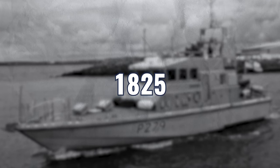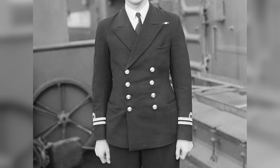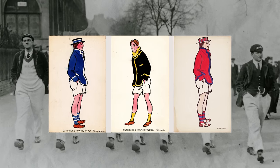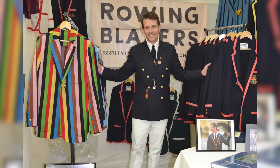So where did the blazer originate? There are two prevailing theories. One goes back to 1825 and the British frigate HMS Blazer — they were preparing for a royal inspection from Queen Victoria, and the ship's captain decided to standardize their uniform: a navy jacket with brass buttons bearing the ship's badge. It set a trend and caught the queen's eye, and other ships started picking up on it. The second theory revolves around St. John's College in Cambridge — back in 1837, the rowers would wear brightly colored jackets. The distinguishing colors were supposed to separate them from their competition, and they were called blazers because of their blazing colors. My personal theory is that both stories are correct — both jackets grew out of the prevailing fashions and needs of their particular times.